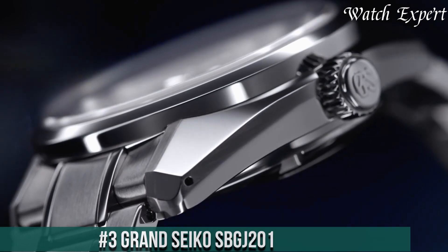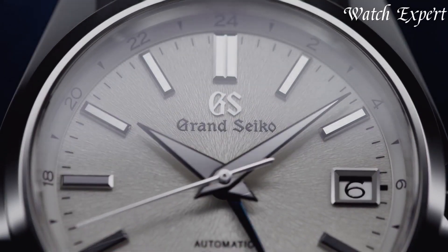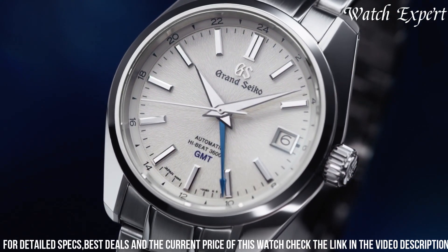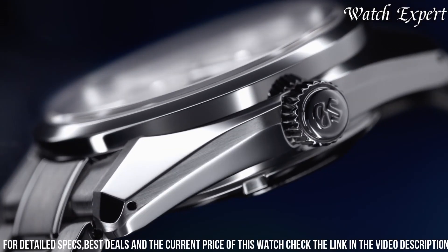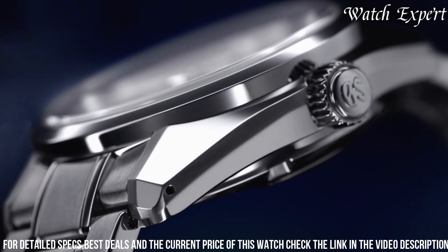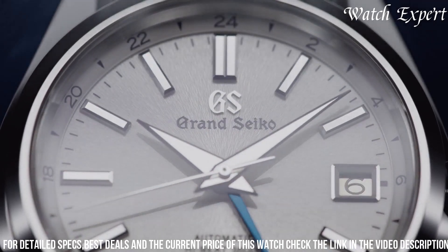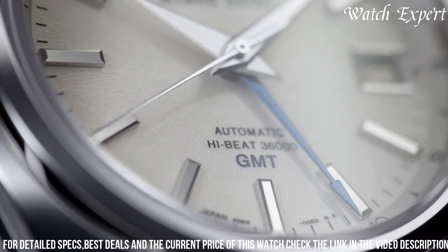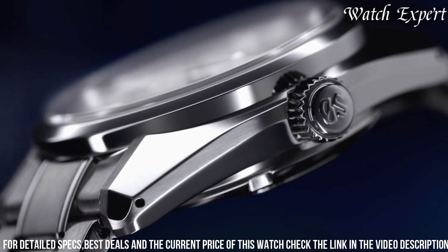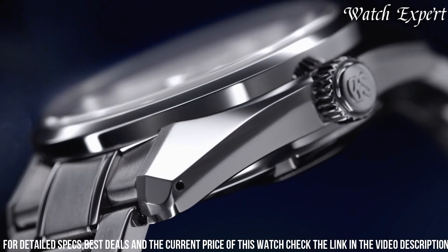Number 3: Grand Seiko SBGJ201. A timepiece that captures the essence of Japanese watchmaking mastery and modern design. The stainless steel case exudes durability and contemporary elegance. The dial, with its distinctive hands and markers, reflects a harmonious blend of style and readability. The mechanical movement, visible through the exhibition case back, showcases the brand's dedication to craftsmanship. With a comfortable bracelet, it's a versatile companion for any occasion — a symbol of Grand Seiko's dedication to both tradition and innovation.